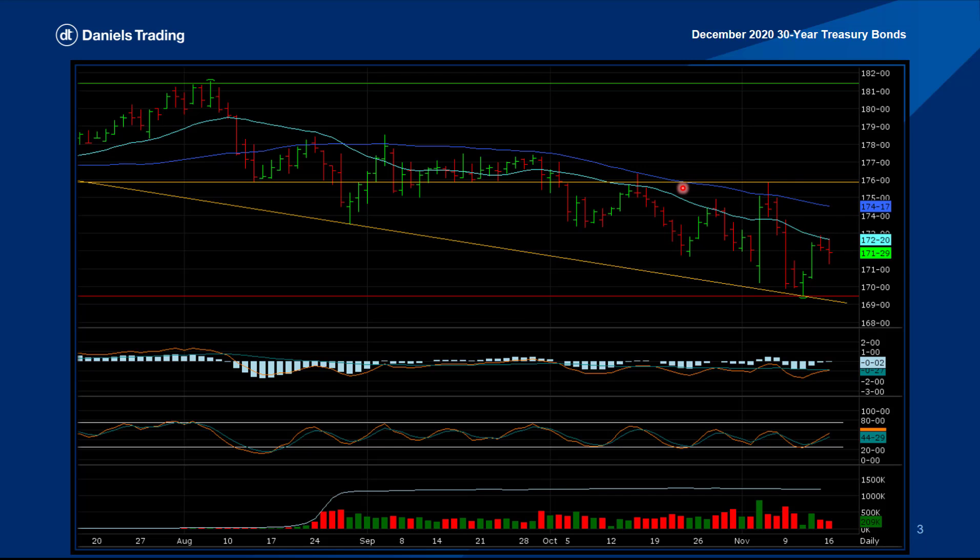We can look at the 176 level as a potential target, or even this 12-month contract high. On a futures trade, stops can go below the 12-month contract low depending on where the entry sets up. Perhaps another pivot point low would set up another stop-loss opportunity. So this is the December 2020 30-year Treasury Bonds, looking for a trade to the upside.